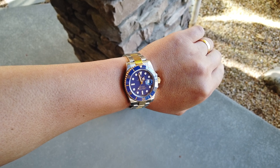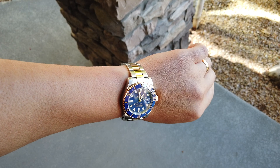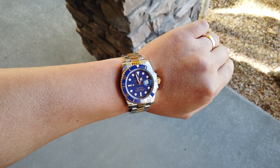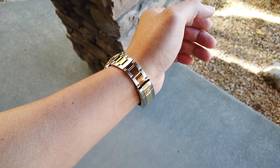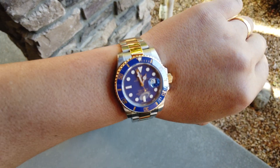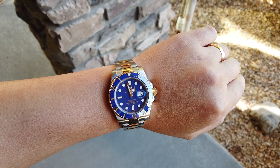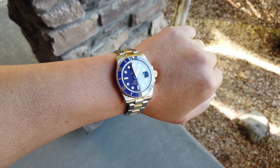I paid $11,400 and it has appreciated since. Right now it's currently going for $12,500, up to retail $13,400 — and that would be a complete set with box, paper, warranty card, and the accessories that come with it.